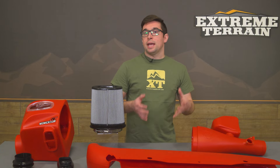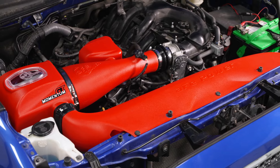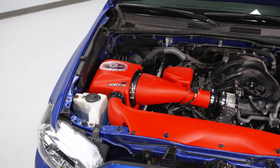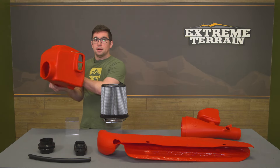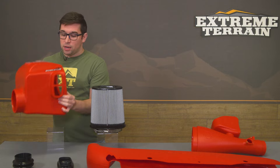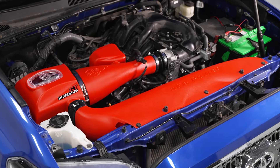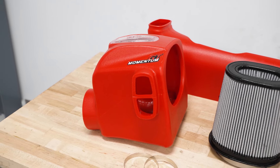The idea of a cold air intake is to funnel more air and cooler air into your engine so it can breathe better and thus make more power. That is accomplished here on the Momentum GT in a few ways. On the side of the air box it pulls in air from the factory location within the passenger side fender, but it also pulls in air from the front of the truck through the big scoop from the front of the grille, meaning the air is going to be cooler for better combustion.